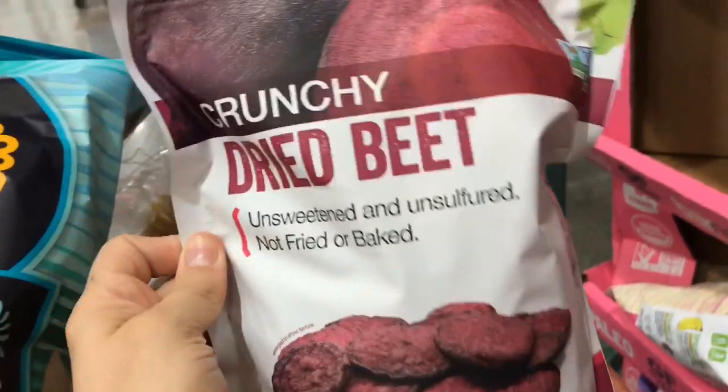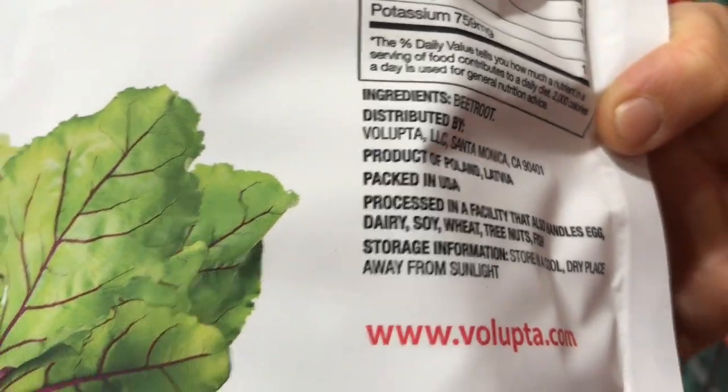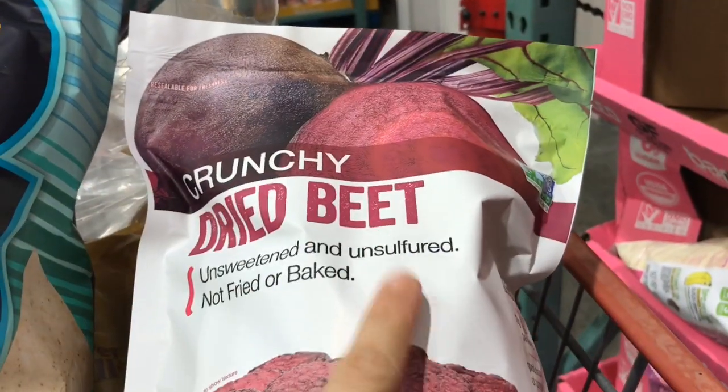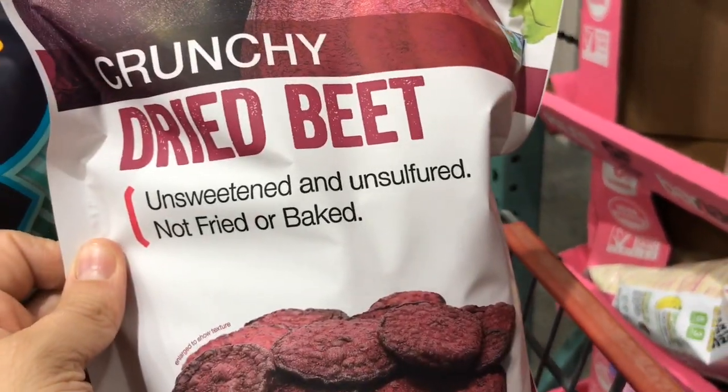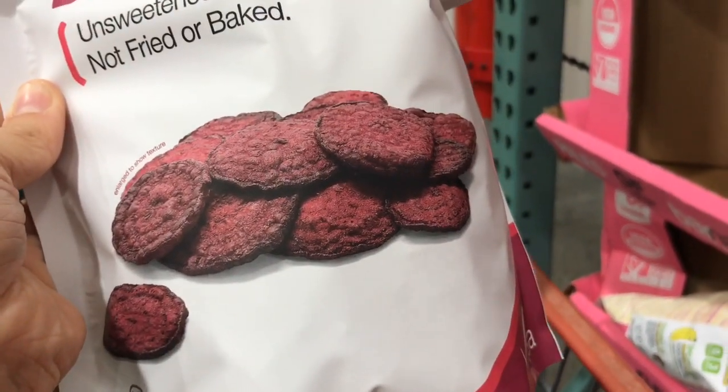And then if you want to be a little adventurous they have these crunchy dried beets. They're unsweetened, they're unsulfured, and the only ingredient is beetroot. I would be interested to try this maybe with some hummus or even guacamole just to see what it tastes like. And they're getting some extra veggies in their lunch box.